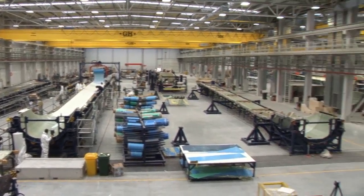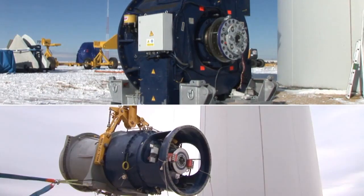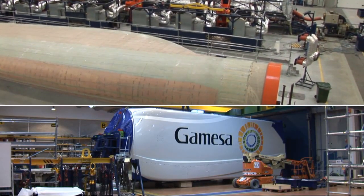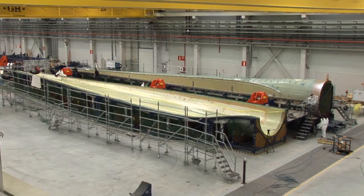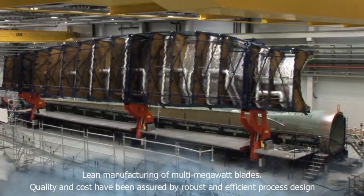Gamesa manufactures all the key wind turbine elements for the Gamesa G10X platform — from the generator, gearbox, converter, root joints and blades to the assembly of the nacelle. Some of these components required new infrastructures, and the Gamesa G10X provided us with an excellent opportunity to design cutting-edge manufacturing centers.